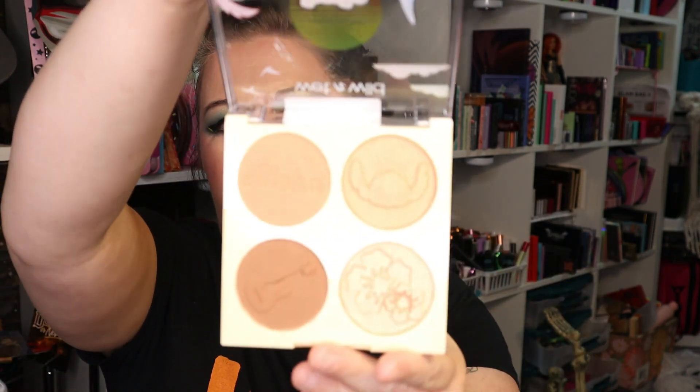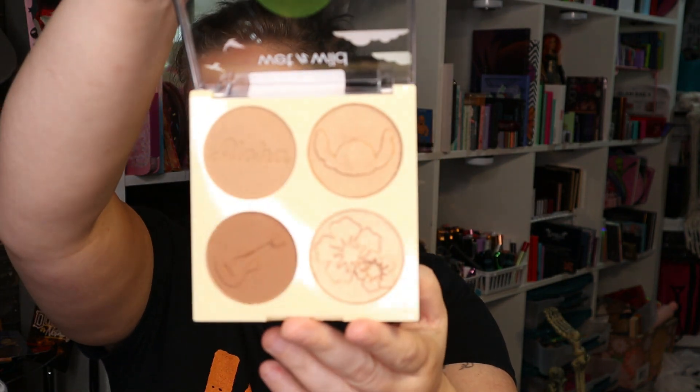And then the Hula Honey Stitch palette — this is their glow palette. It just looks like it's maybe bronzer and what they consider highlight. Super cute. I love the little indents and everything on them.